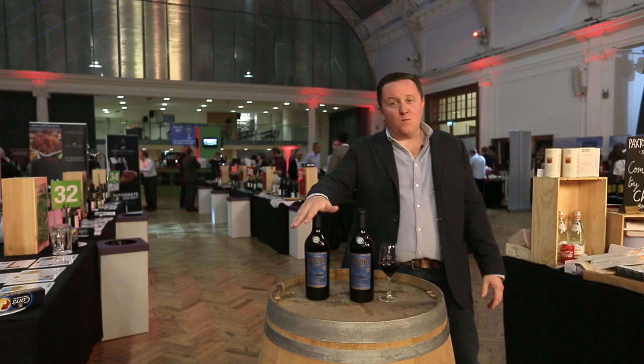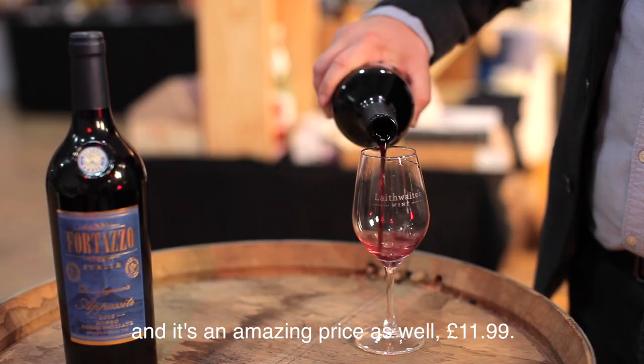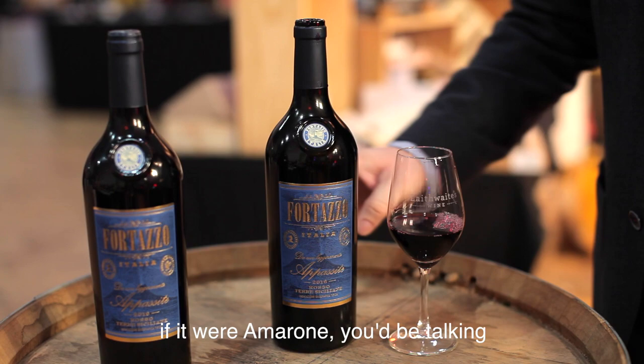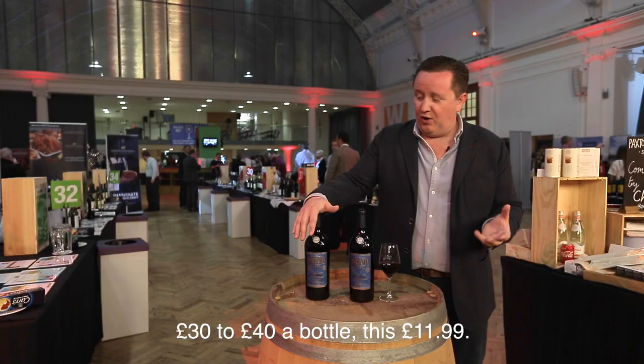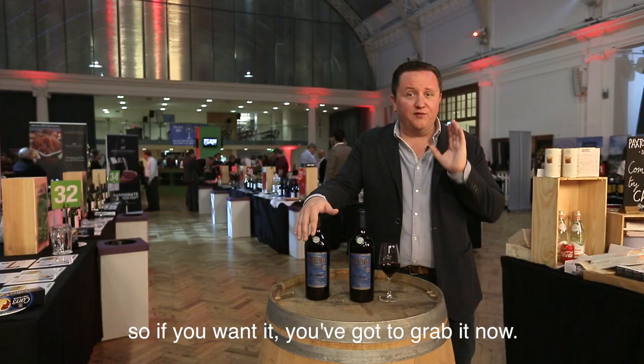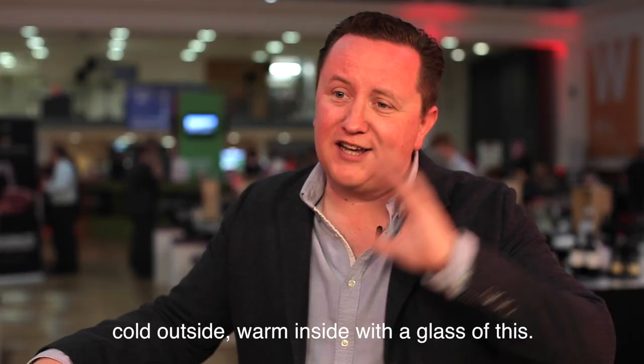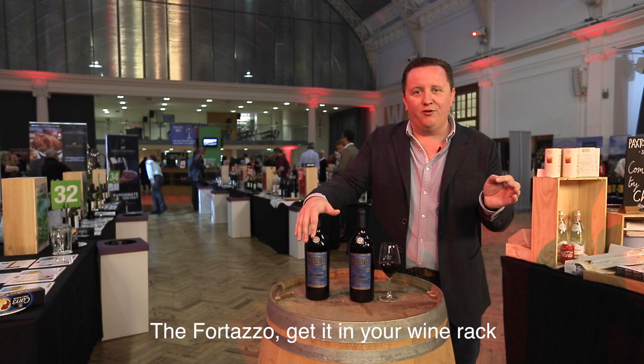So it's just come in, and it's an amazing price as well — £11.99. For a wine with this style, this richness, if it were Amarone you'd be talking £30 to £40 a bottle. This is £11.99. It's a fresh parcel, fresh in, and there's not a huge amount of it, so if you want it you've got to grab it now. It's really good. For winter it'll be perfect — cold outside, warm inside with a glass of this. The Fortazzo — get it in your wine rack, if it fits, it is a massive bottle. The Fortazzo, grab it now.